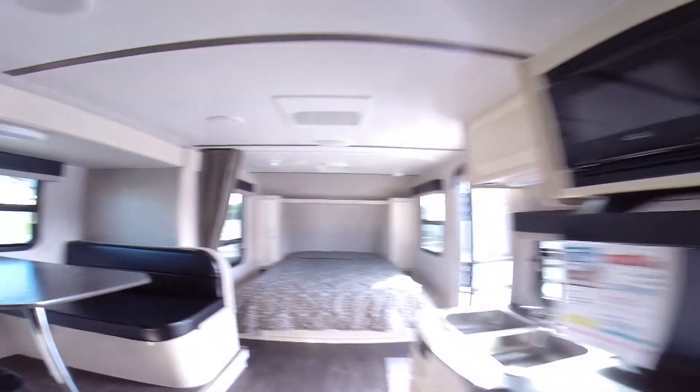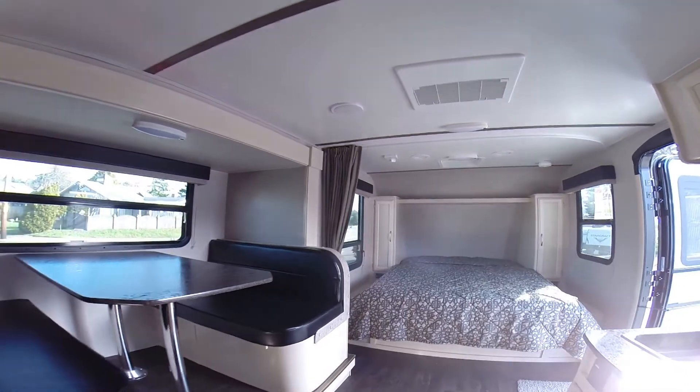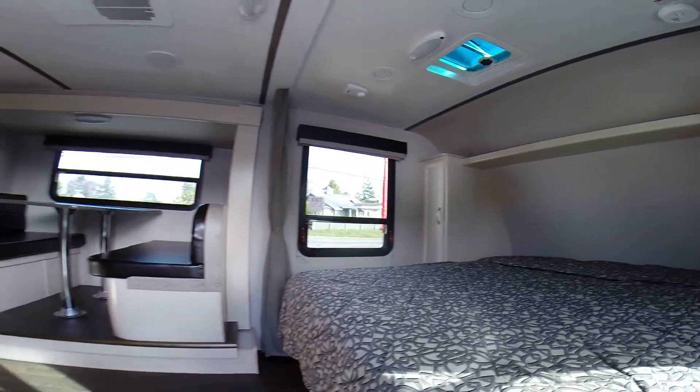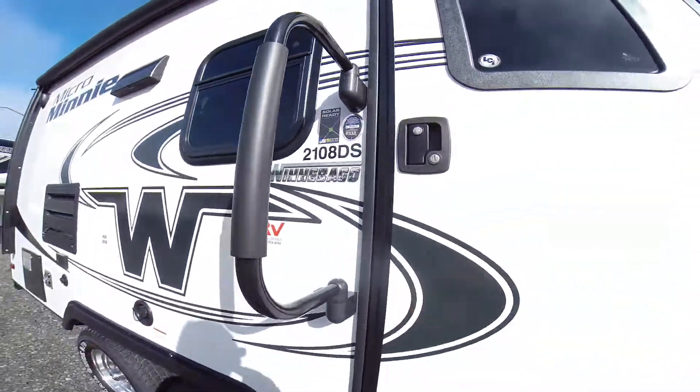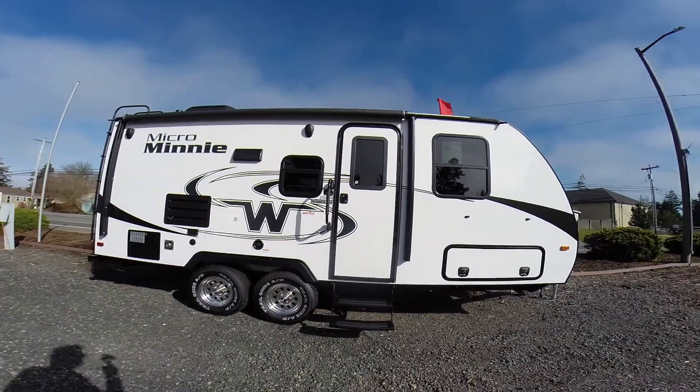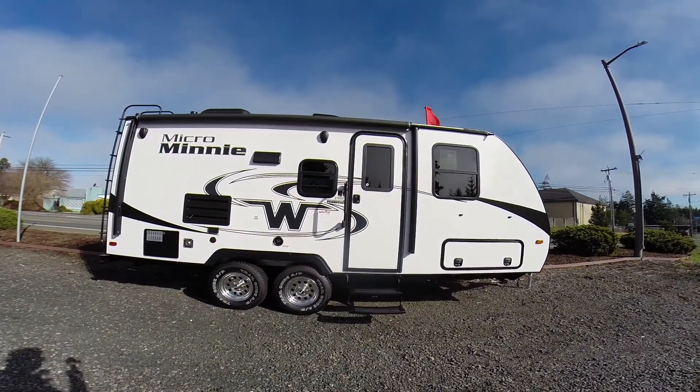It's a 2018 Winnebago 2108 DS. You can see it right here at Gibbs RV in Coos Bay. Call us at 1-800-824-4388, or find us on the web at gibbsrv.com in Coos Bay.